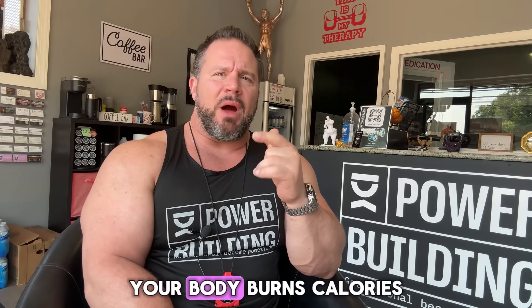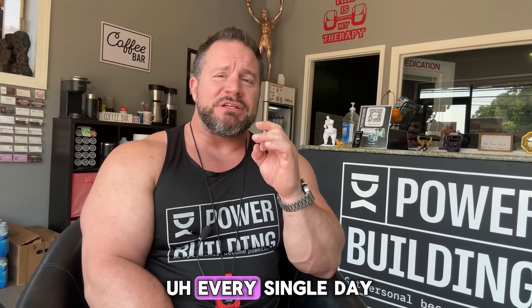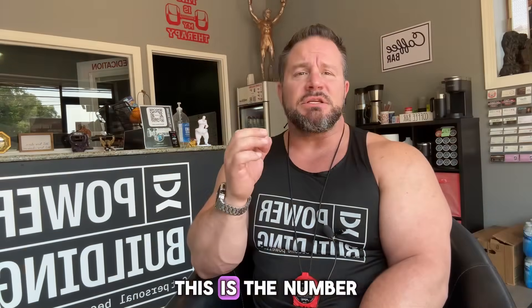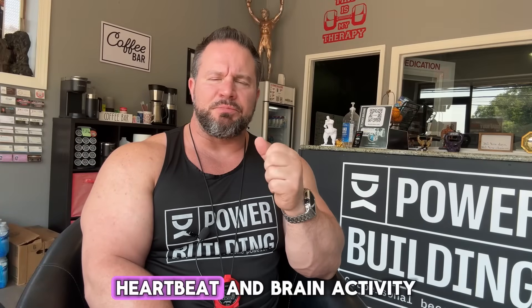Your body burns calories every single day in four key ways. Number one: BMR, which stands for basal metabolic rate. This is where you burn 60 to 70 percent of your total calories — the number of calories your body burns just to keep you alive: breathing, organ function, heartbeat, and brain activity.